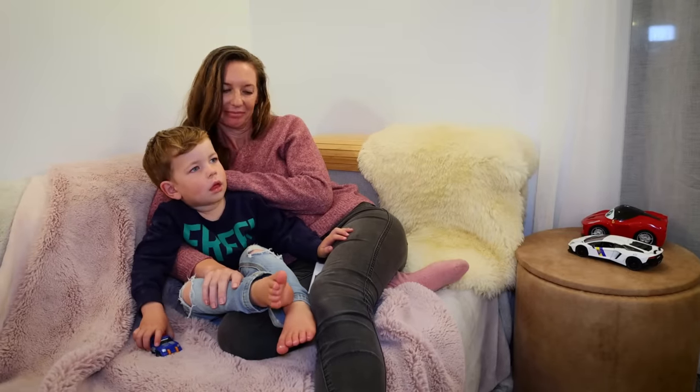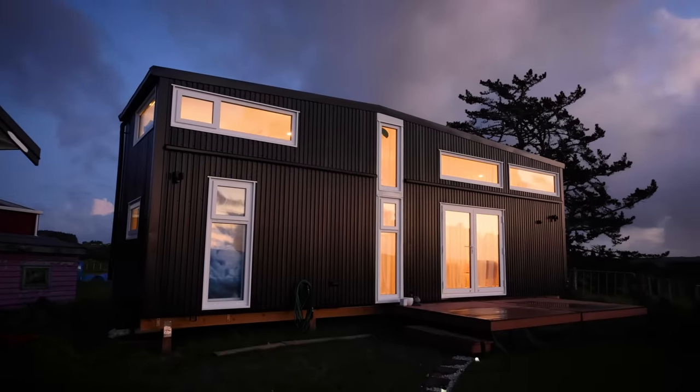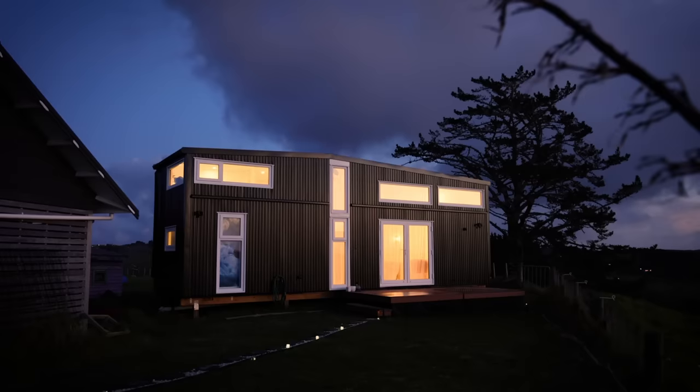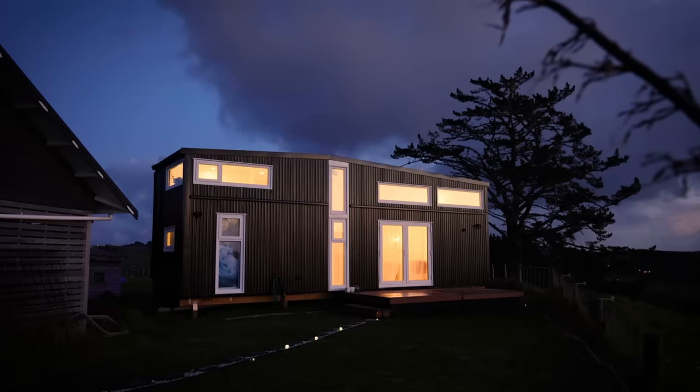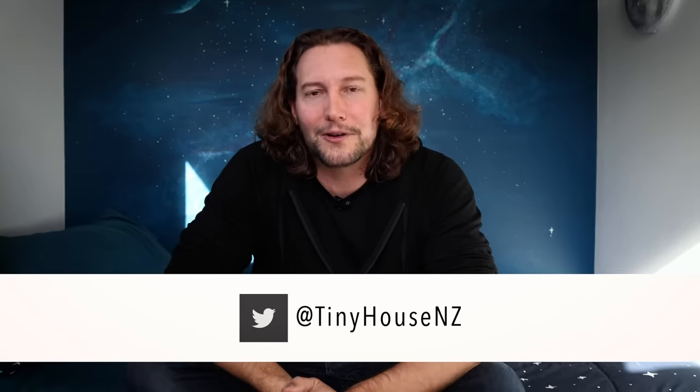Rebecca, you have done such a great job in this home — your design eye has been hard at work, and you've done a lot of very clever things that have made this an exceptionally functional home. Thank you so much for sharing it with me. This is a brilliantly designed tiny house. It's not often that you walk into a space and really get a sense not only of the spaciousness, but just how functional and well thought out every aspect of the home is. There is no question that all of Rebecca's thought and hard work has ultimately paid off in creating a remarkable home for both her and her son.